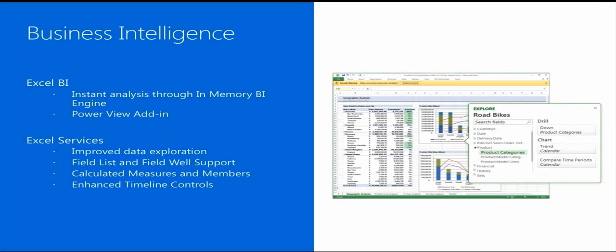Excel Services enables people to view and interact with Excel workbooks that have been published to SharePoint sites, so users are able to explore data and conduct analysis in a browser window just as they would using the Excel client. In SharePoint 2013, Excel Services offers certain new features to support business intelligence applications, including the following.